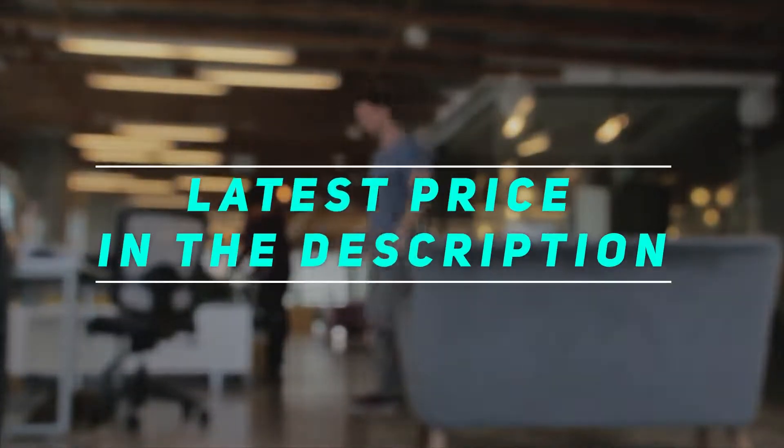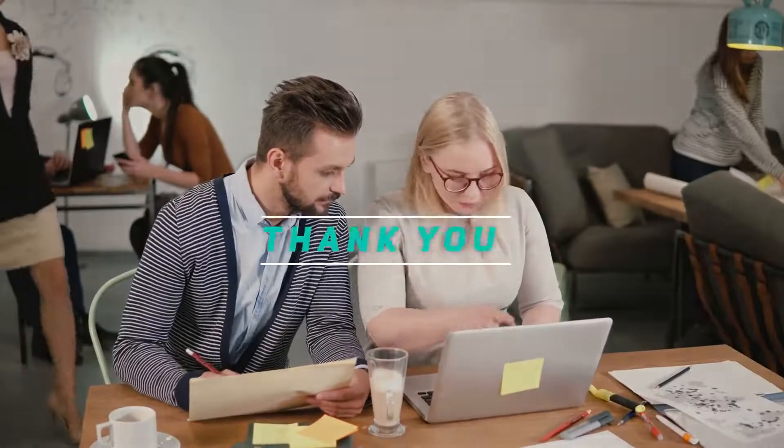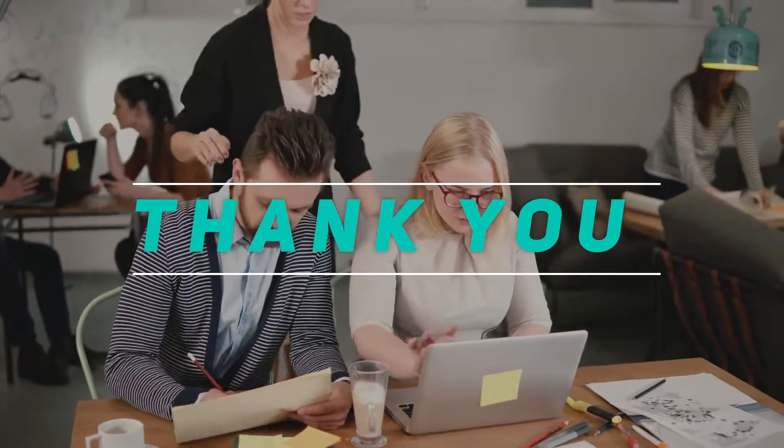Check out the video description for the latest price and more information. Thank you for watching this video — please subscribe and stay tuned. I'll see you next time.